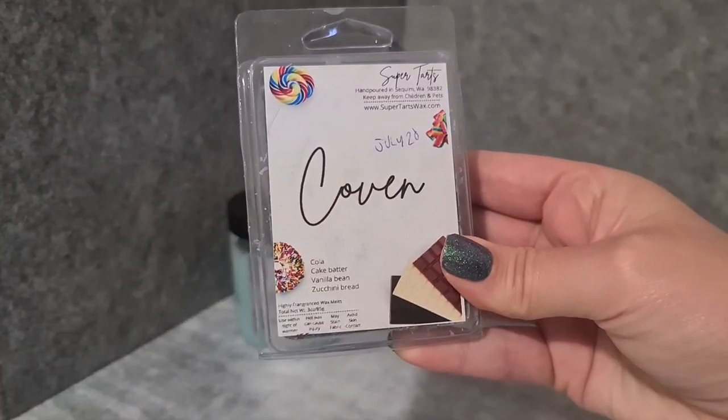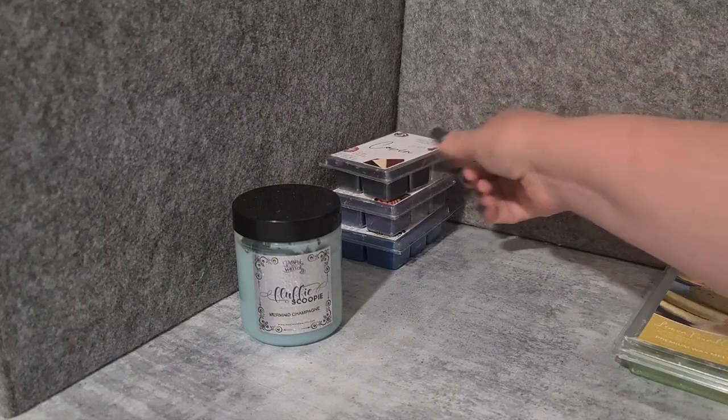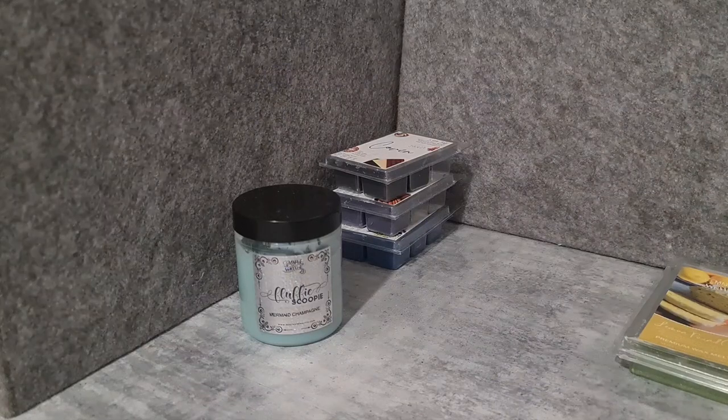Super Tarts Coven — cola cake, butter, vanilla bean, zucchini bread — one of my all-time favorites. I love, love, love that scent. Her cola blends are so good.